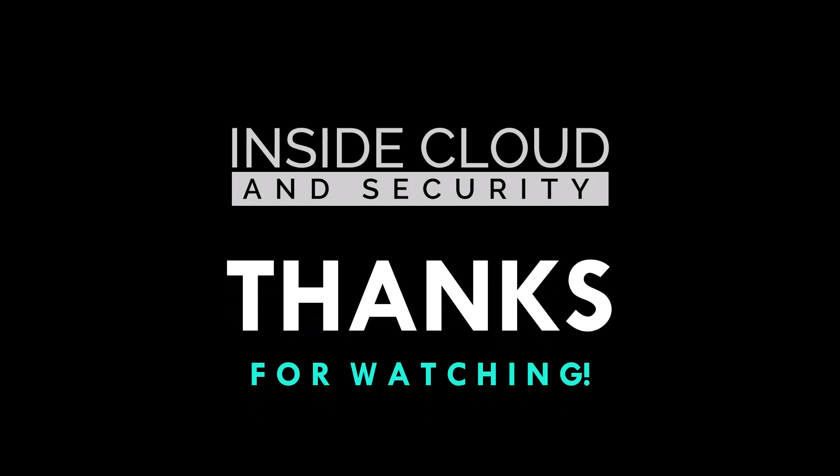That does it for Section 4.7. I hope you're getting value from the series. If you have questions, drop them in the comments below the video or reach out directly on LinkedIn. I'll look forward to seeing you back here for Section 4.8 in the next day or two. Take care and stay safe.